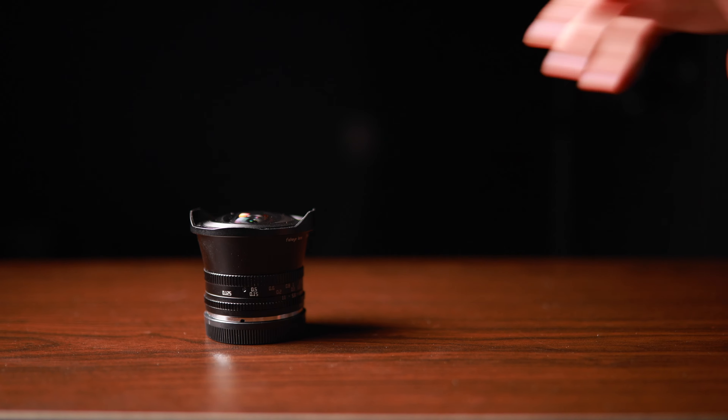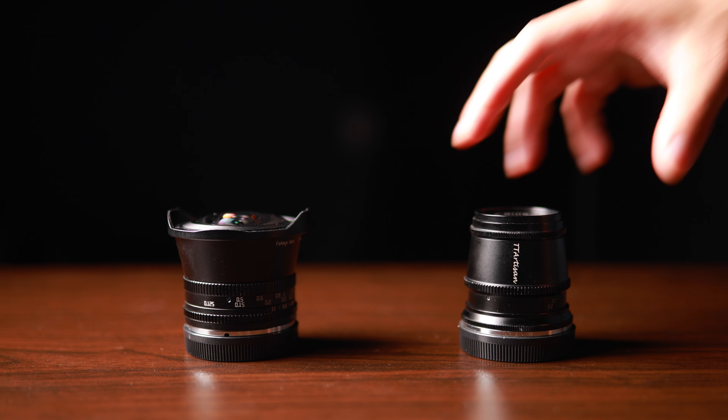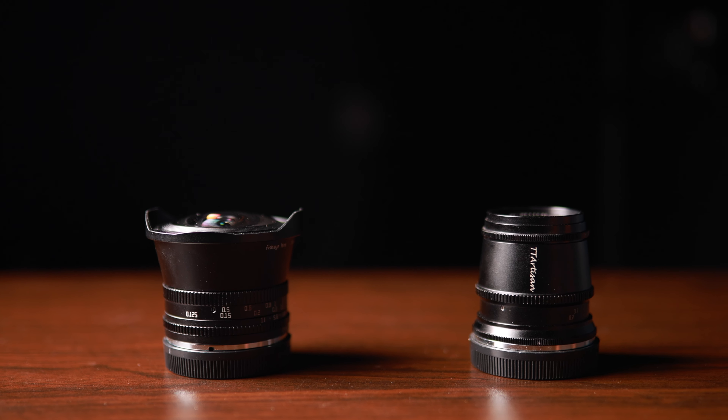Companies like TTArtisan and 7Artisans have also made lenses for this mount, and they are really good quality, really cheap, and really tiny — but they are all manual focus lenses.